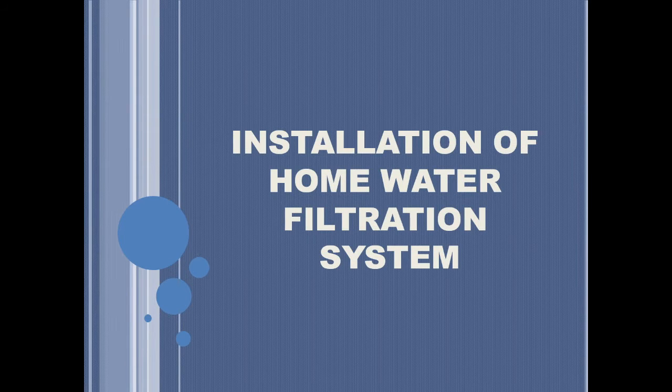Good day, I am Darily Vanglista and I am here to present my topic about installing a home water filtration system.